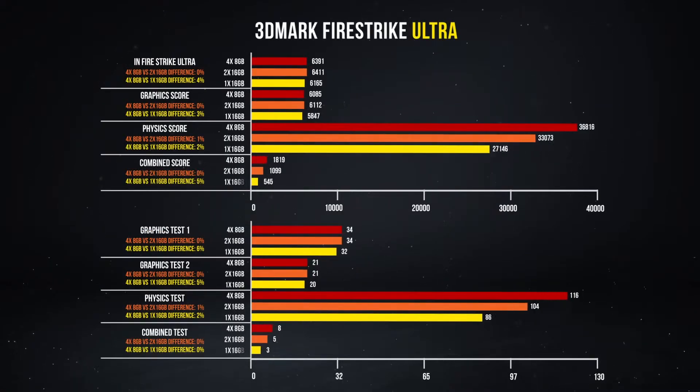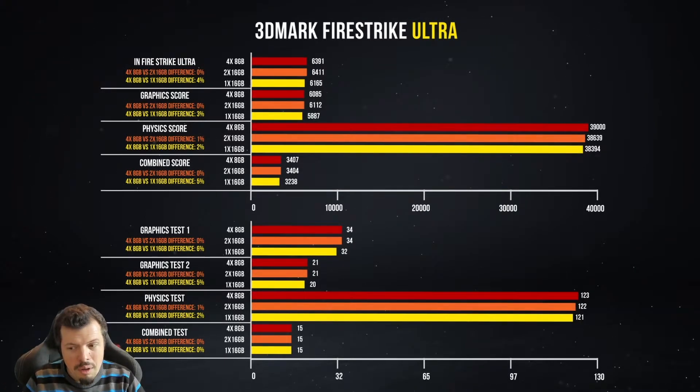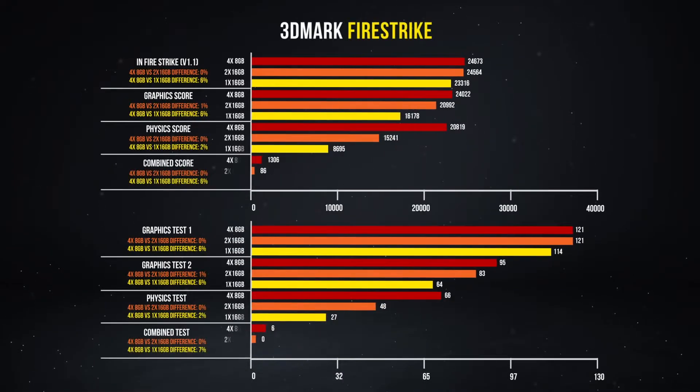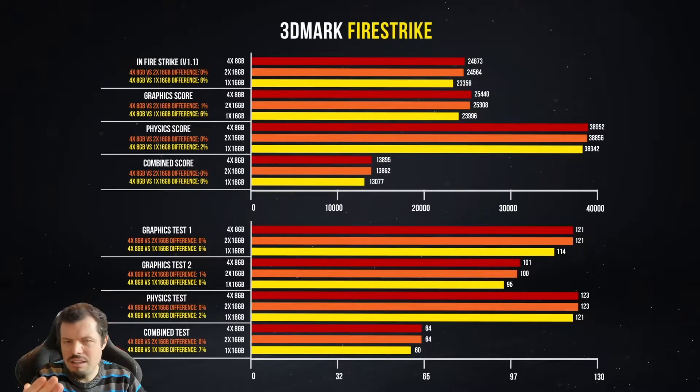Moving into gaming tests, starting with Firestrike Ultra at 4K, we start to see why memory needs to be set up correctly — overall and physics scores were impacted, everything slightly worse without dual channel. In normal Firestrike at 1080p, the combined scores dropped 6%, with the physics test and frame rates down 7%. This is with exactly the same motherboard and processor — only the RAM changed.